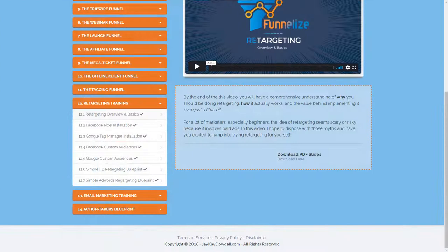I really like module 12, which is about retargeting. In this module you learn how to use retargeting ads to bring back those who have dropped out of your funnel. You get detailed step-by-step instructions on how to create your Facebook pixel, how to set up your Google Tag Manager, how to create custom Facebook and Google audiences, and how to set up your ad campaigns.